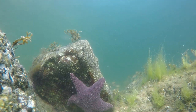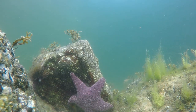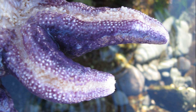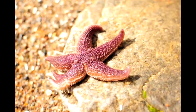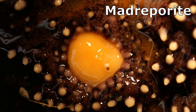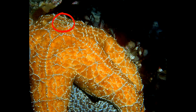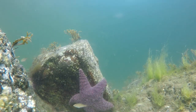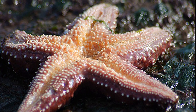Like other echinoderms, purple sea stars have a network of water vessels in their body called the water vascular system. Their tube feet are extended and moved by hydraulic pressure from this system. The madreporite, a porous calcareous plate on the top surface of their disc, connects the water vascular system to the outside environment, allowing water to enter or leave. They can use their tube feet for locomotion and for clinging to rocks at low tide.